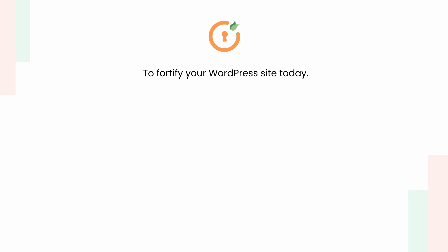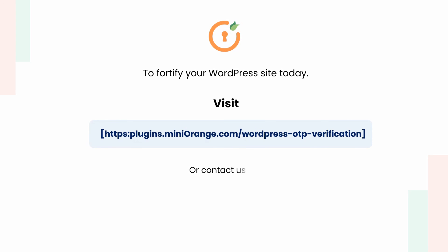Secure your WordPress with the miniOrange OTP verification plugin to fortify your WordPress site today. Visit the URL shown or contact us at otpsupport@securify.com.